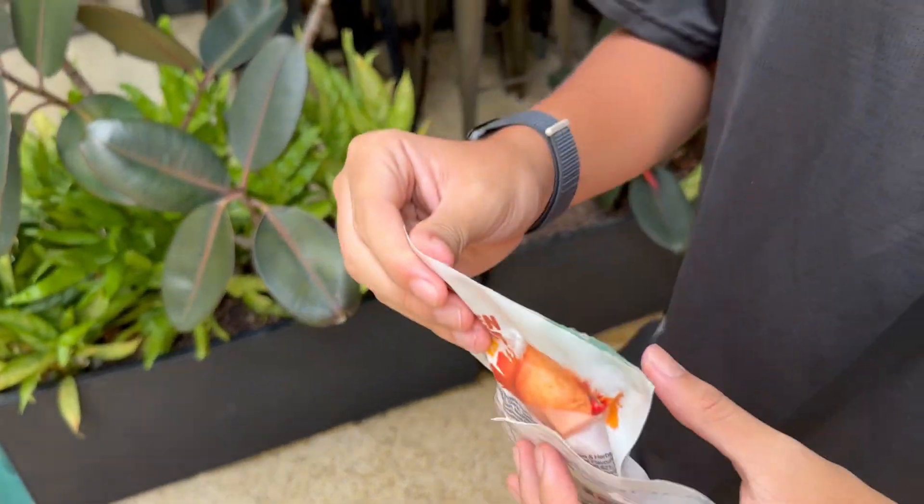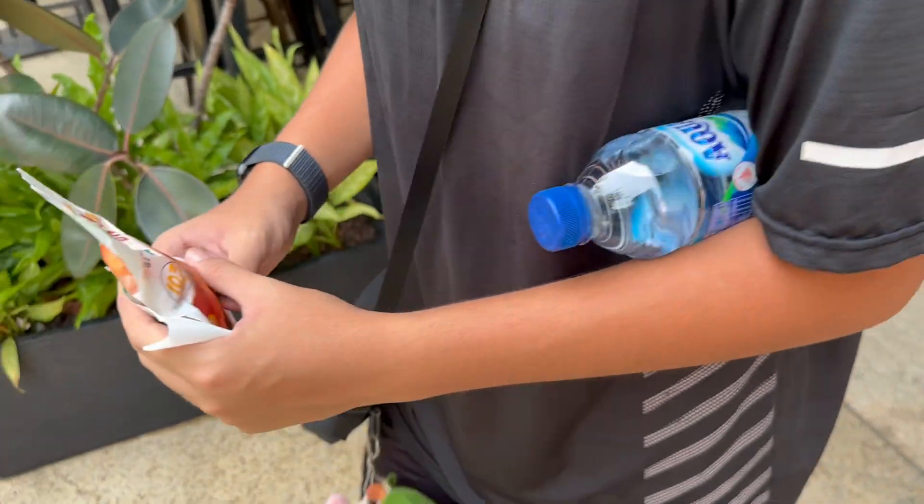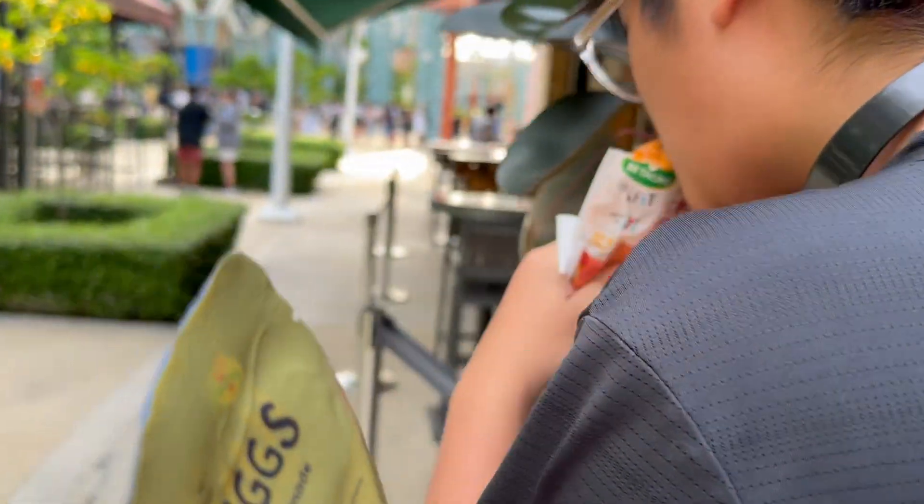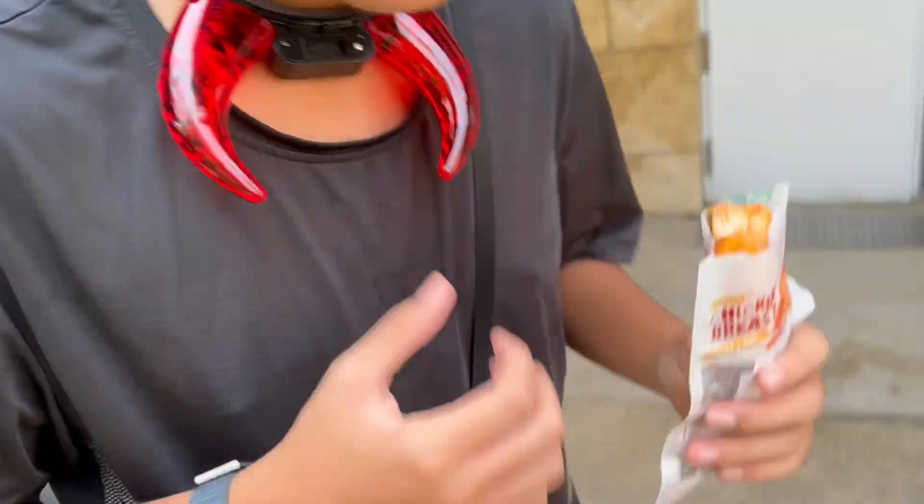Okay so we got chicken breast, water, and I got eggs. We also bought these little thingies — I have one too.